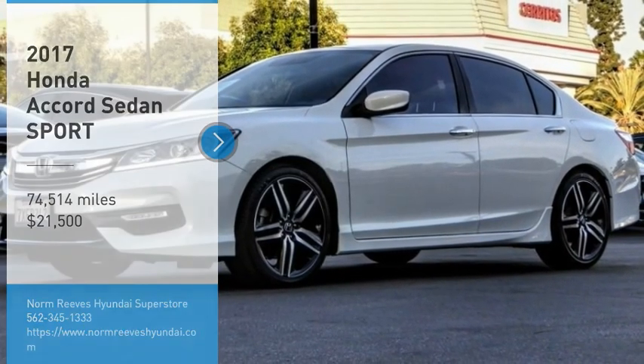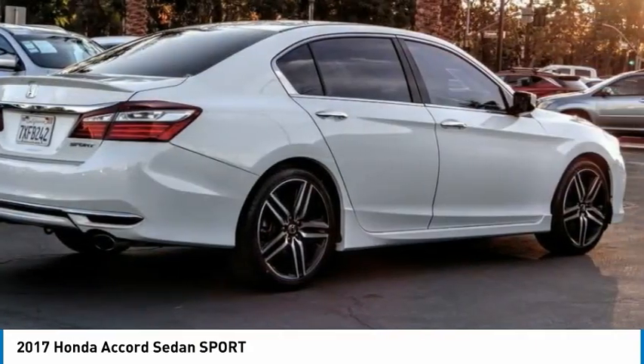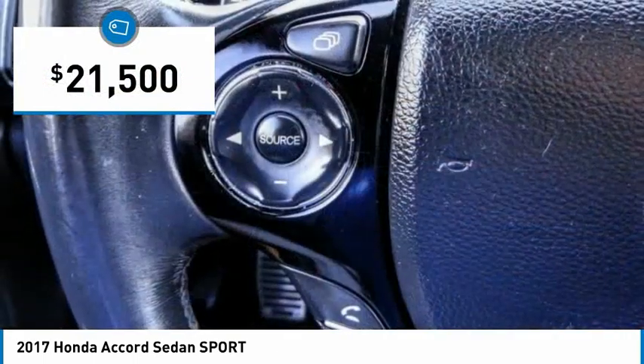Looking for the right vehicle? Check out the 2017 Accord — ingeniously simple, yet overflowing with luxury and technological creativity. All that and more in the Accord, and it is priced below $25,000.